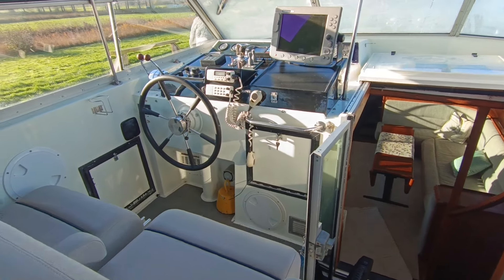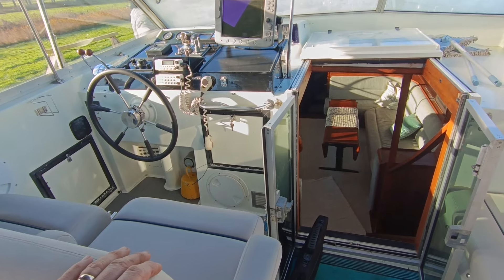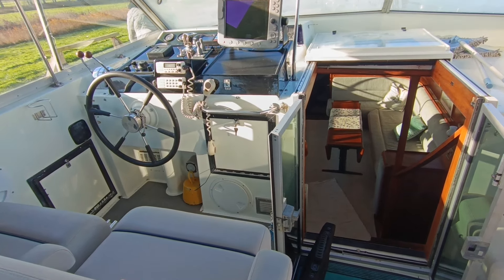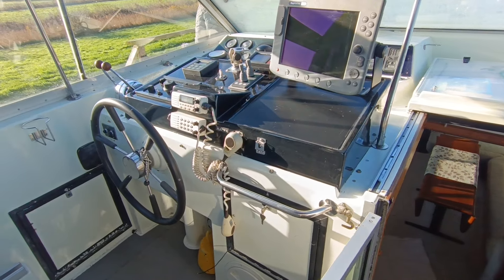Hi, this is Steve Biggs of Boatshed Norfolk on board a beautiful 1982 Broom Ocean 42. This is the interior, starting up here in the cockpit.